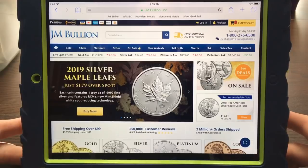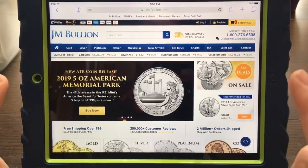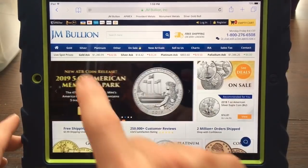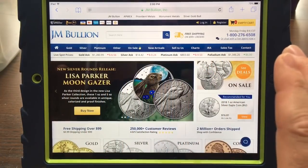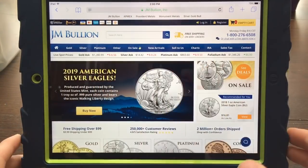So we are at JM Bullion's website here. Normally, the first thing you'd see is a banner that goes across the top saying you can buy 10 ounces of silver at spot — you just click on that banner and it takes you right to that deal.